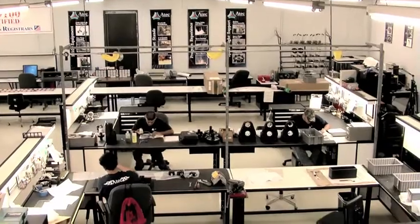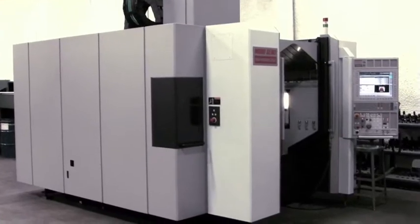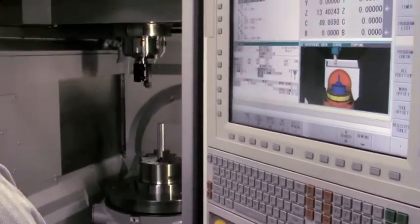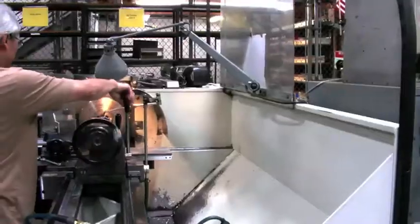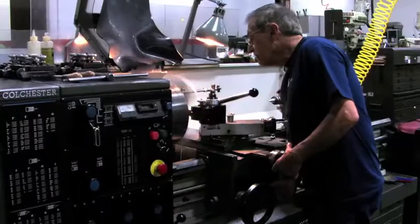ATEC manufactures a variety of precision-type items: rocket engine components that fly in space, jet engine test equipment, and downhole oil field exploration tools. The common theme amongst these products is they're very precision instrumentation and equipment that absolutely has to work within the harshest environments.